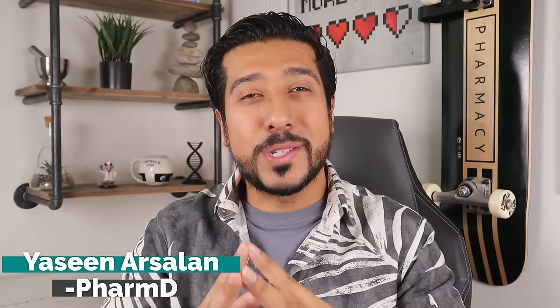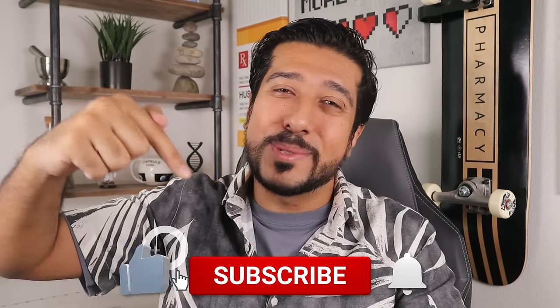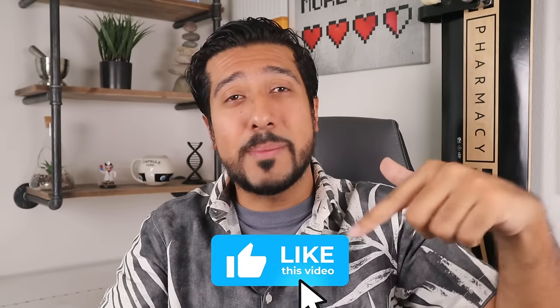Hi guys, you've seen Arsalan Media Pharmacist here on YouTube. As you guys already know, this channel is really all about helping you make more informed decisions about your health and wellness. I'm posting three times a week on the channel now, so consider subscribing down below to stay up to date with new weekly videos. Also guys, if you learn anything in the video, give it a like down below as it'll seriously make my day and help get this video recommended by YouTube.